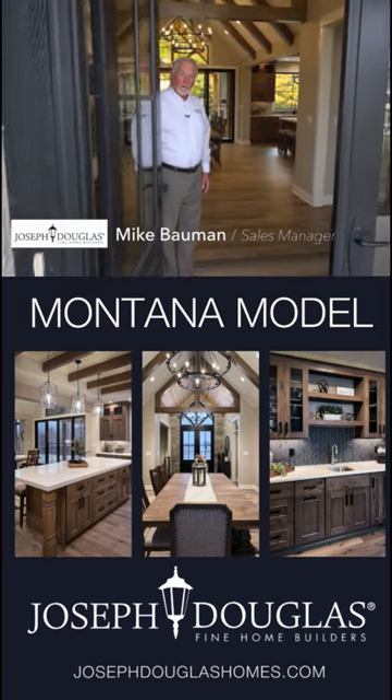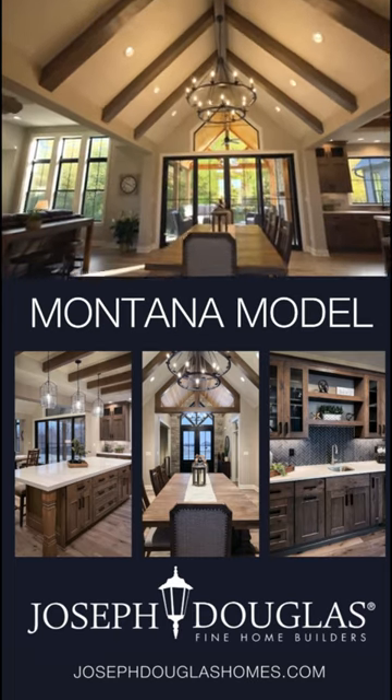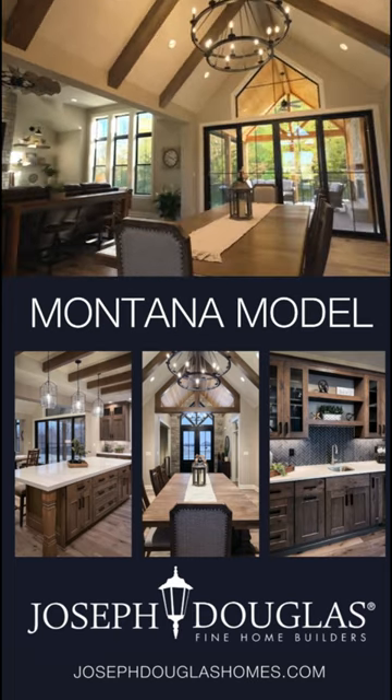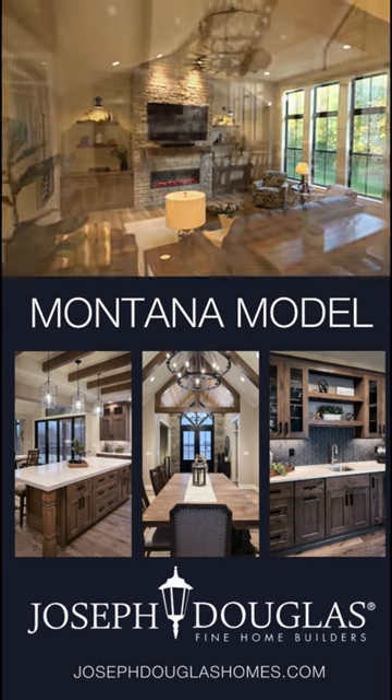Joseph Douglas Homes is proud to welcome you to our newest model home, the Montana. This custom home was designed to accommodate unique homeowner needs, and it showcases our firm's industry-leading architectural and design capabilities.